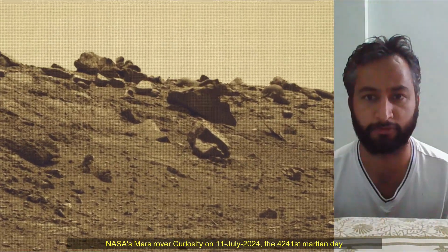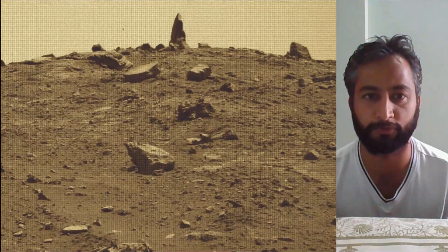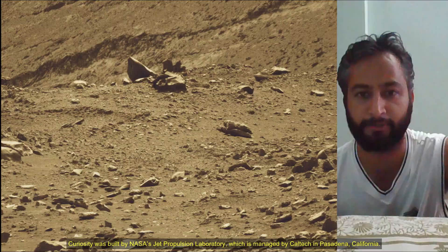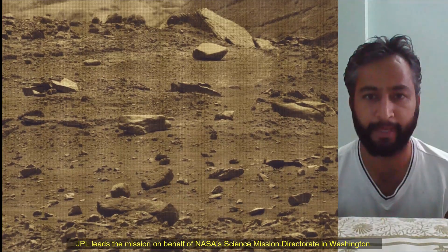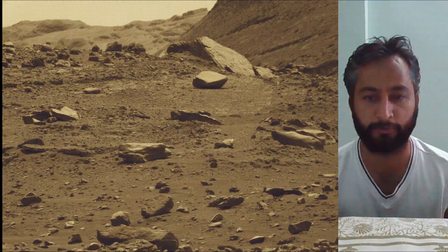The Mars Perseverance and Mars Curiosity missions are part of NASA's Moon-to-Mars Exploration Approach, which includes the Artemis missions to the Moon that will help prepare for human exploration of the Red Planet. NASA's Jet Propulsion Laboratory, managed by Caltech in Pasadena, California, built and manages operations of both the Mars Perseverance rover and Mars Curiosity rover.